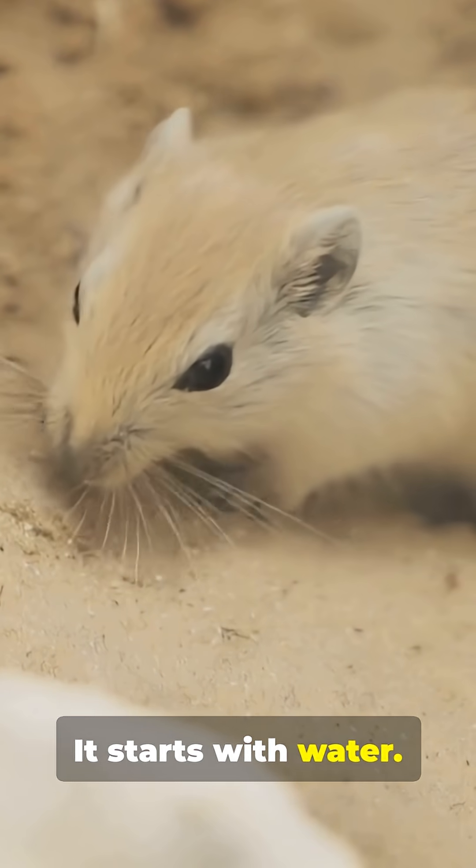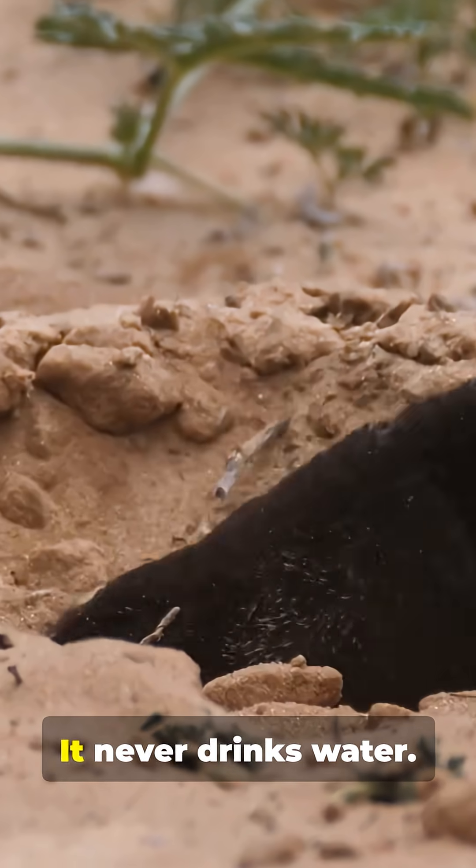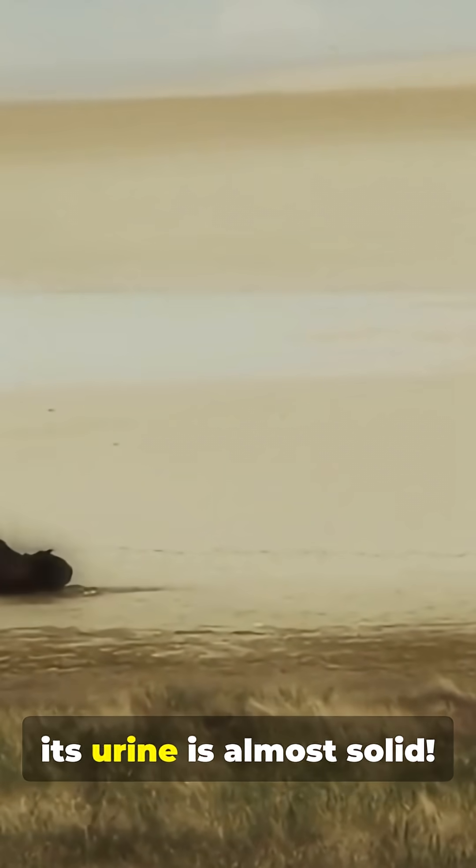It starts with water — or more accurately, the lack of it. Meet the kangaroo rat. It never drinks water. It gets all the moisture it needs from the seeds it eats. And its incredible kidneys are so efficient, its urine is almost solid.